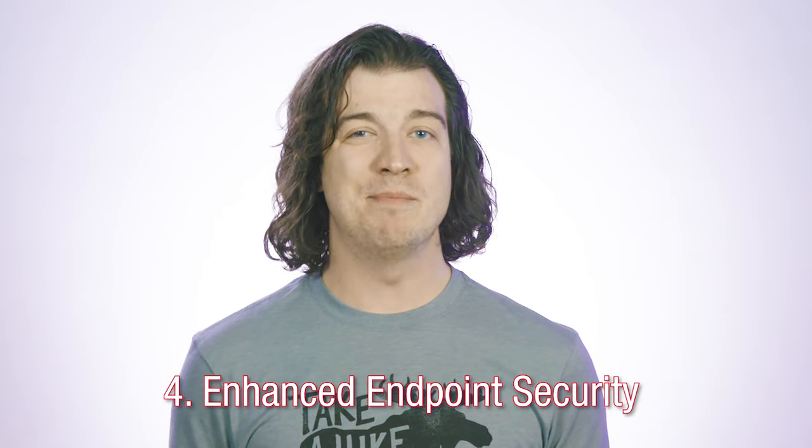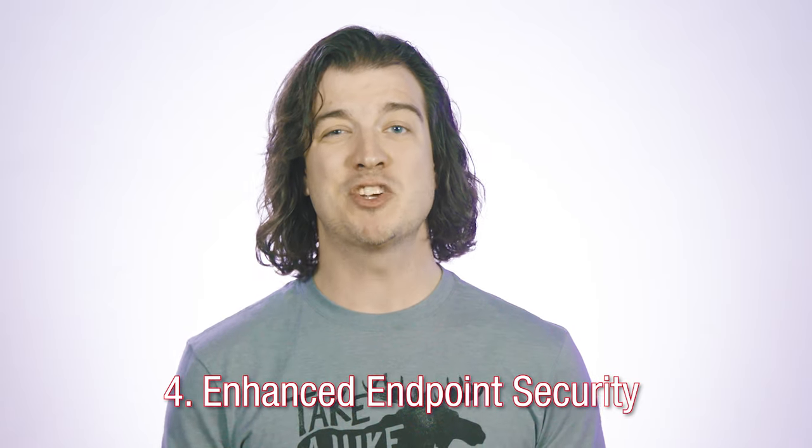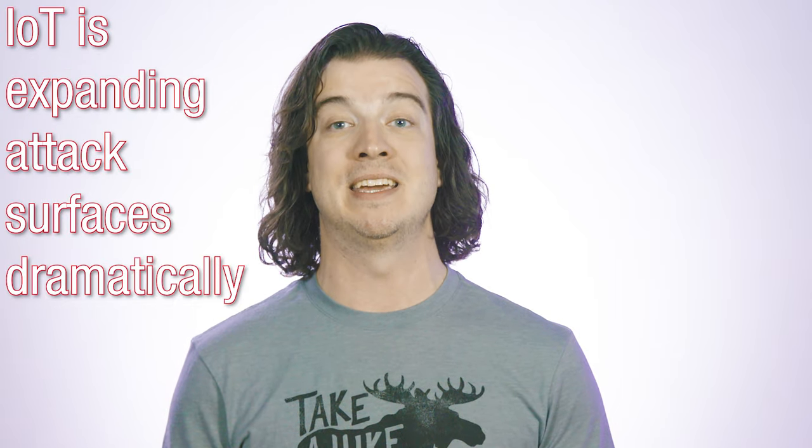Fourth, you have enhanced endpoint security. This is absolutely necessary, especially with the explosive rise in IoT technology, which is expanding network attack surfaces dramatically. Deploying next-generation firewalls to the network's edge is a great way to bolster security, and an NPB is very useful here to integrate other edge devices into your network.